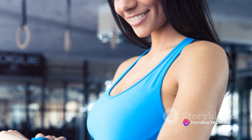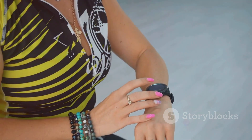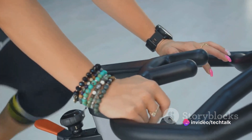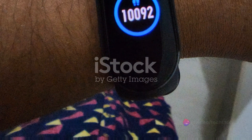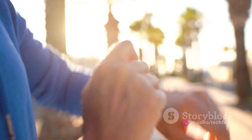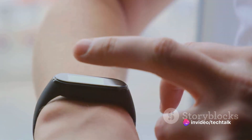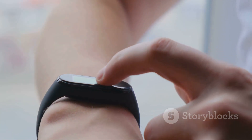Fitbit, another major player, brought fitness trackers into the spotlight. These handy devices were not only about tracking steps, heart rate, or sleep patterns, but they also became a fashion statement. Fitbit's sleek designs and a range of colors and materials gave users the flexibility to choose a device that resonated with their style. It was not uncommon to see a Fitbit tracker being paired with both workout gear and business attire. The fashion industry started to take notice of these tech accessories, incorporating smartwatches and fitness trackers into fashion shows, showcasing them as must-have accessories. Top designers started collaborating with tech companies, with brands like Hermes partnering with Apple and Tory Burch with Fitbit, bringing a touch of luxury to these devices.